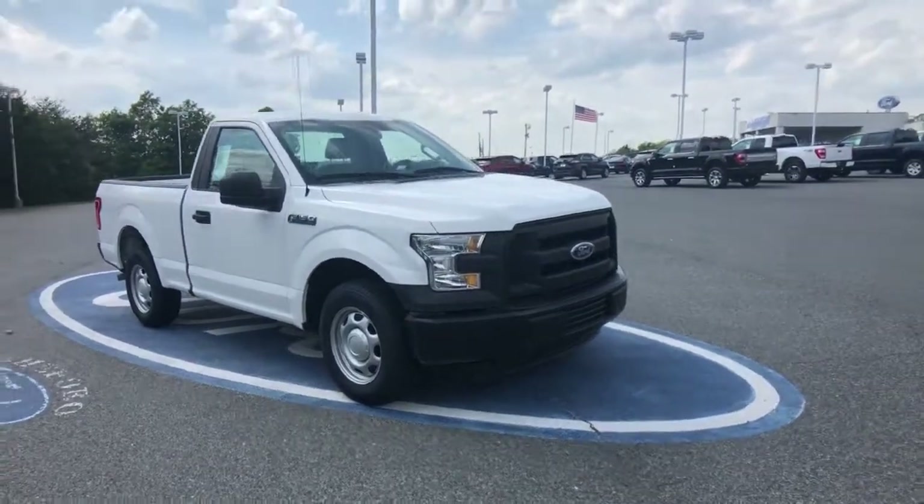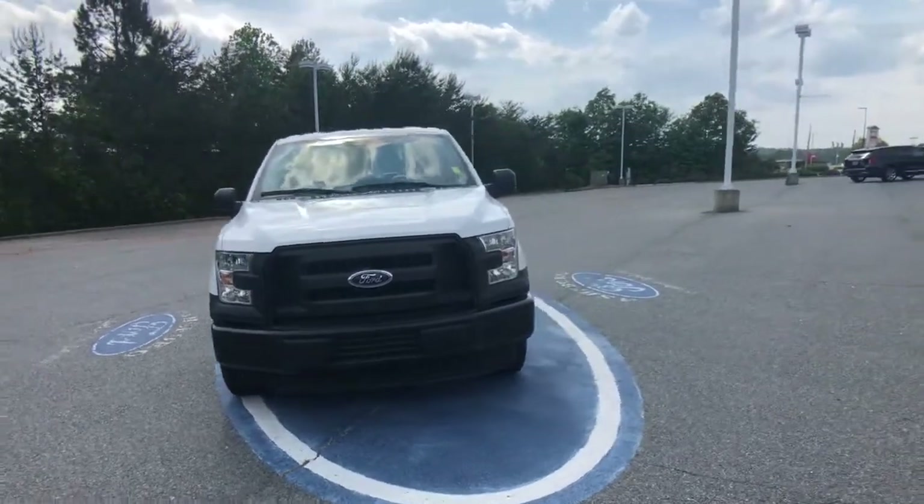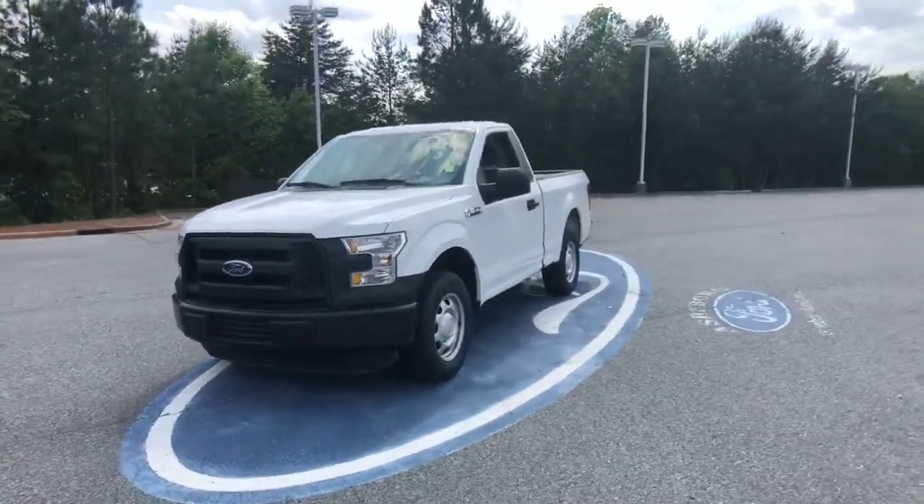Get a feel for the 2016 Ford F-150. This vehicle still has fewer than 70,000 miles on the clock, so it won't last long.